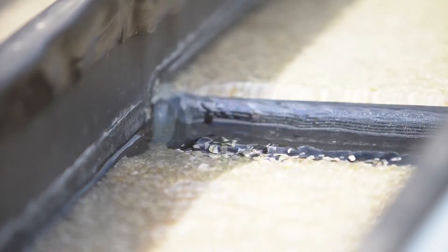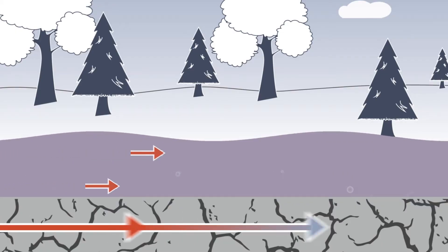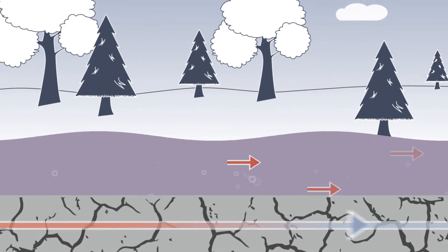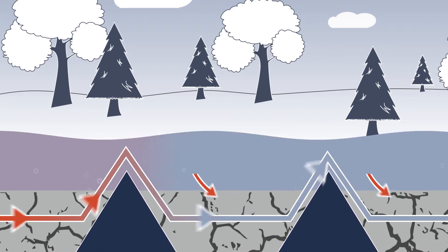We're using these triangular plastic blocks and the blocks help to improve exchange between the surface water flow and the subsurface flow. The reason we want to improve that exchange is because the subsurface is where we actually get the contaminant removal.